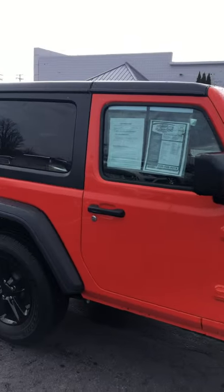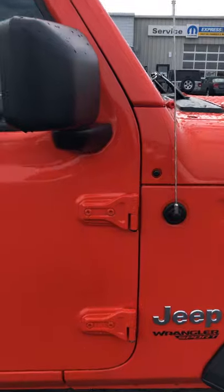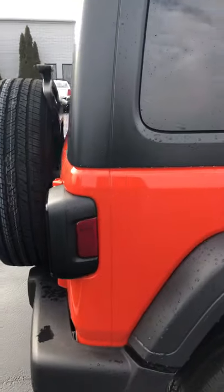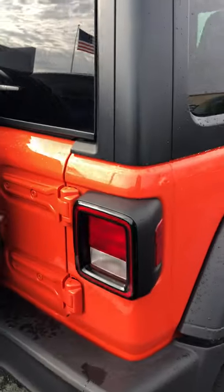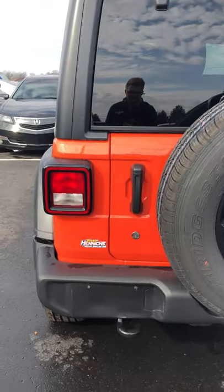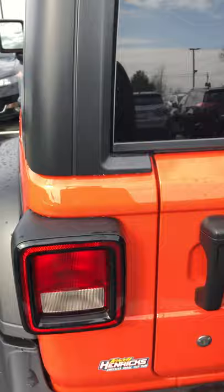Coming down the passenger side here. That wiped right off. Extremely clean. I don't even see any dings, dents, or scratches, really.